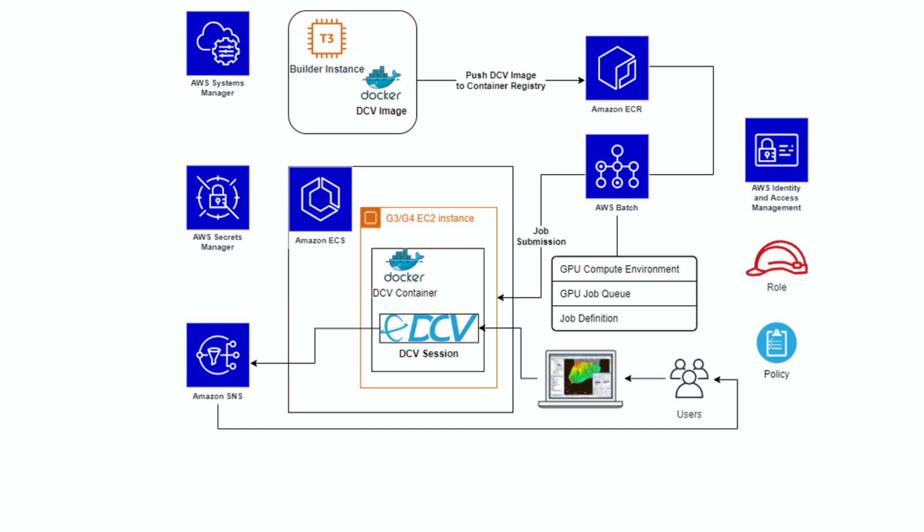Netflix used NICE DCV and Amazon EC2 G4 instances to build virtual workstations used by top VFX and animation artists worldwide, enabling seamless collaboration between global teams. When the user requests a DCV session, a G4 instance spins up as a Docker image which runs as a microservice in a Docker container.